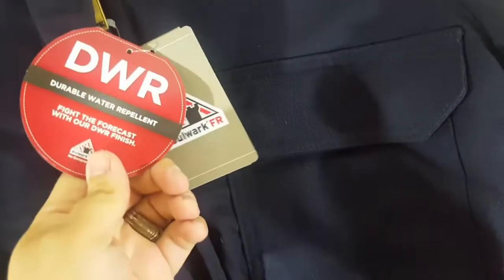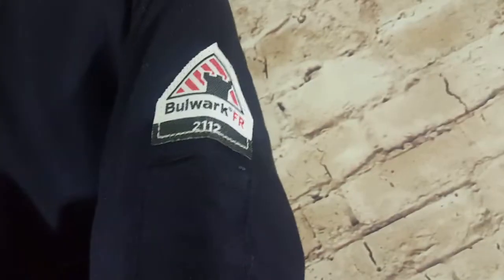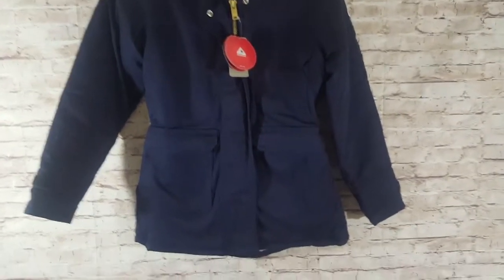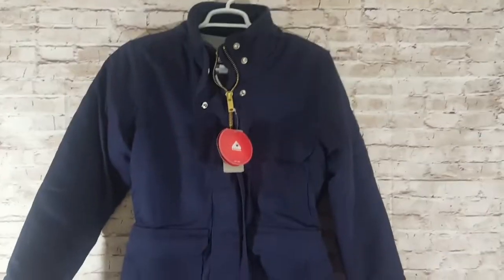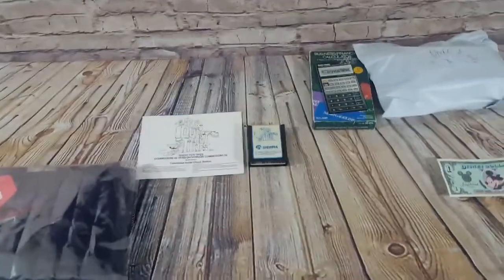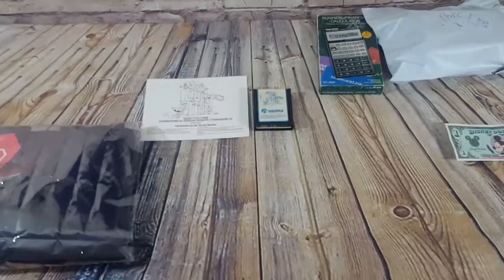The best sale of the day price-wise: the last piece of that Bulwark lot from Savers. It's a size medium FR2-2112 heavy-duty water-repellent jacket — super thick, brand new with tags, navy color. I had it listed at $115 or best offer with free shipping, and someone paid full price to Texas. Over $200 in Wednesday sales total — pretty happy with that.